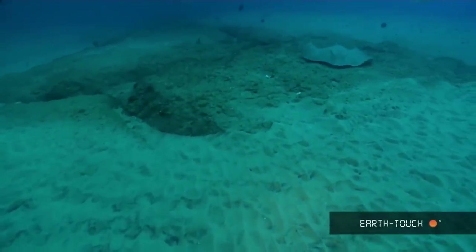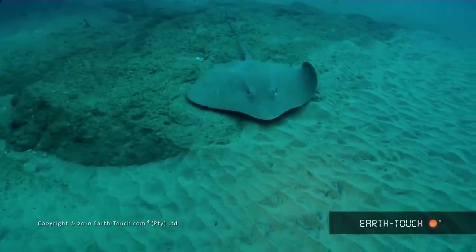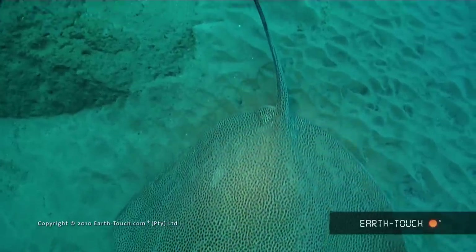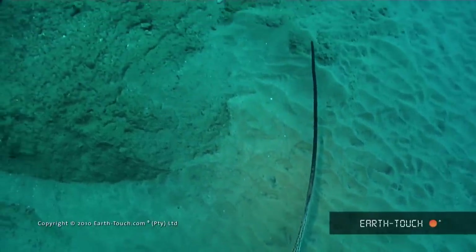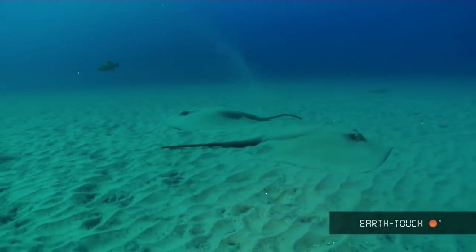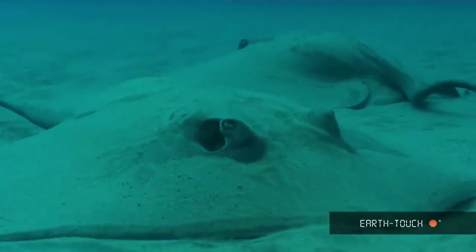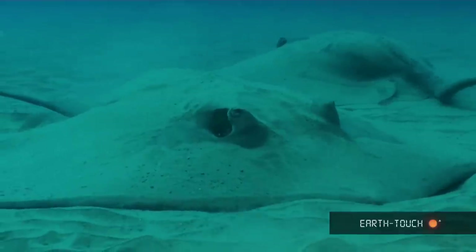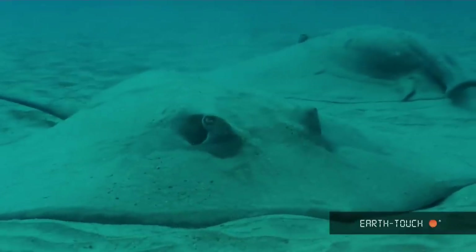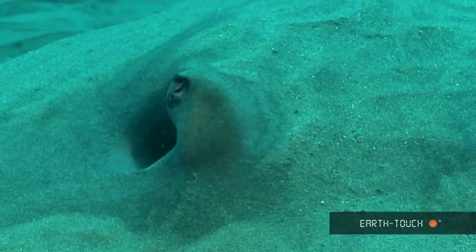Because of the large amount of sand on the edge of the reef, you get a lot of rays in this area, and we knew today we could count on seeing a couple of these guys. There are two large round ribbon tail rays just lying quietly on the sand, passing water in through their gills, which you can see just below the eyes. The eyes protrude slightly from the head, just to improve its vision.